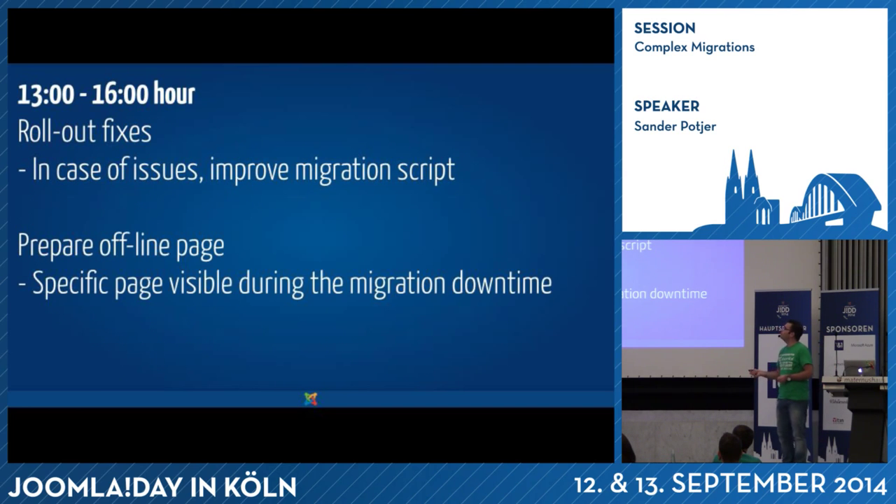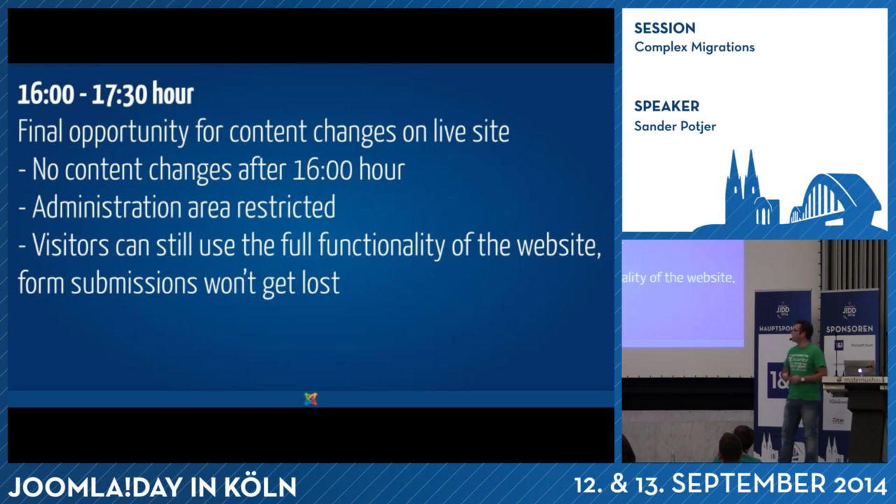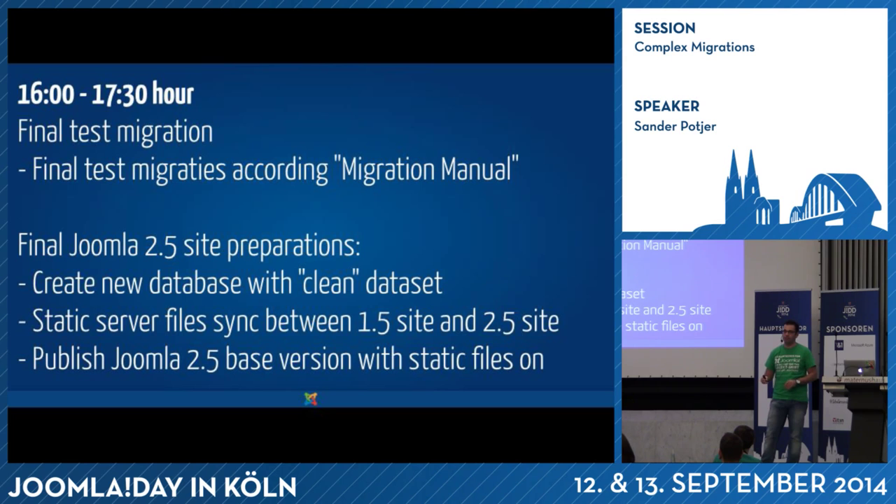Starting at one o'clock we rolled out the fixes if needed and prepared an offline page for the couple of minutes of downtime, so people would know the website was in migration and would be available again soon. At four o'clock in the afternoon it was the final opportunity for all content editors to make adjustments. At that time we closed the website — they were no longer allowed to log in to the back-end, though visitors could still browse and order. After four o'clock we did the final test migrations, and because no one could change articles anymore, we knew there wouldn't be hardly any differences next to submitted form data.